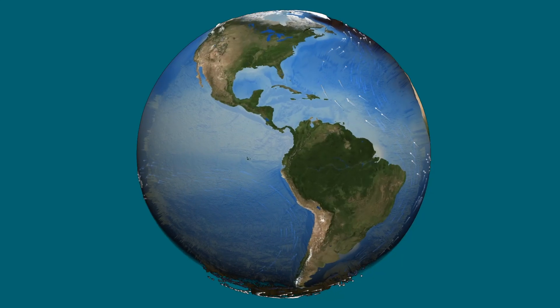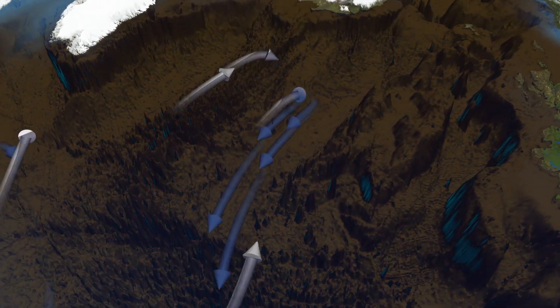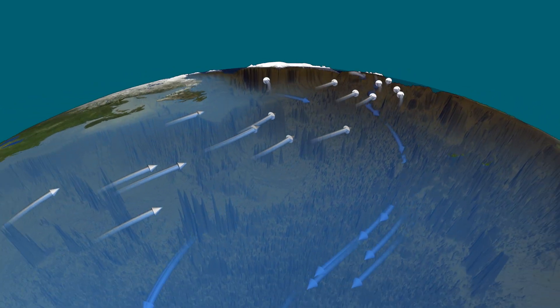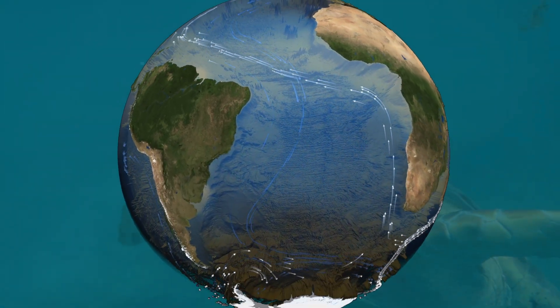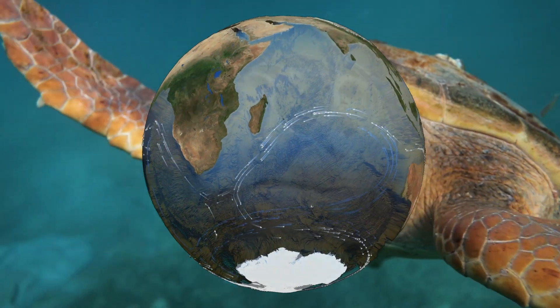The thermohaline circulation, also known as the Great Ocean Conveyor Belt, distributes heat and nutrients across the planet. These currents form the foundation of marine ecosystems, nourishing coral reefs and guiding migrating species like sea turtles.